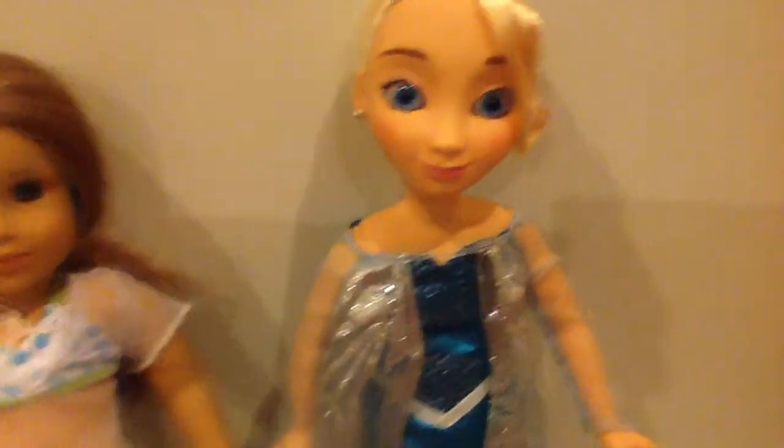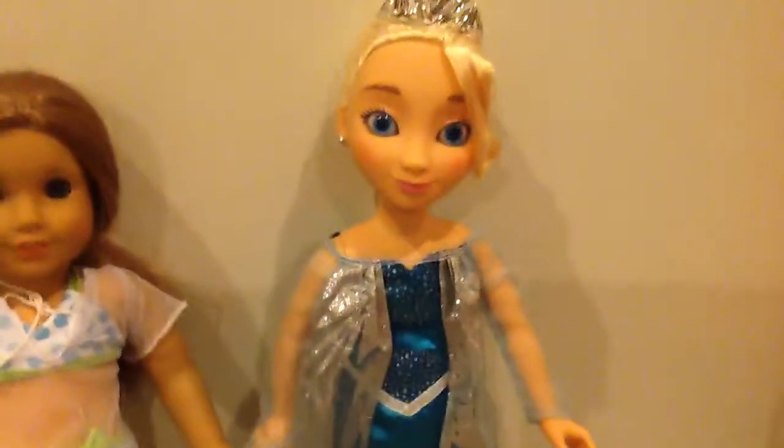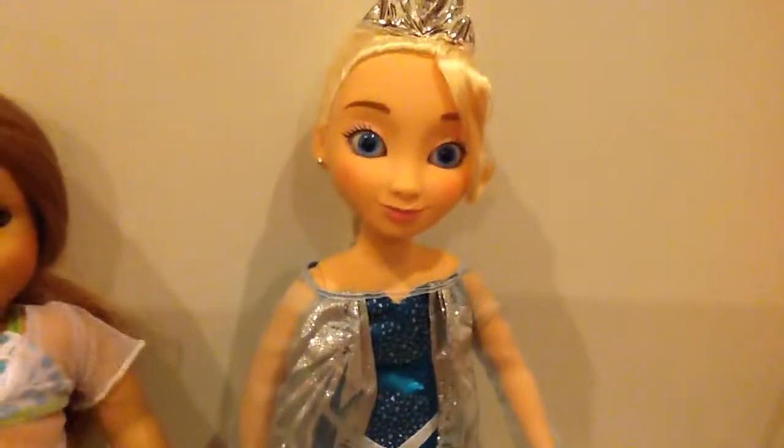I think she is absolutely gorgeous and beautiful, and for $50 you can't go wrong — but you can find her on sale like we did. We got her for $39.99, and she's available at Toys R Us and Target. As far as I know, those are the only two places you can find her.